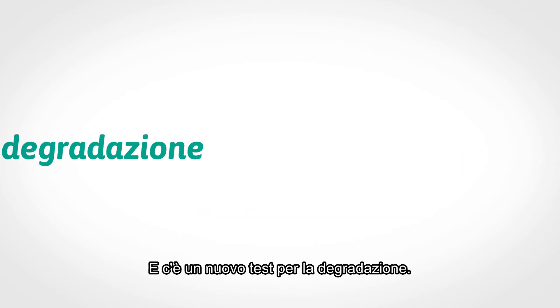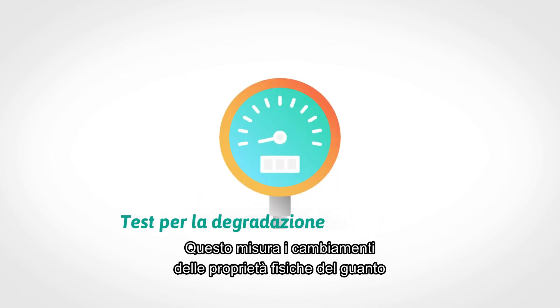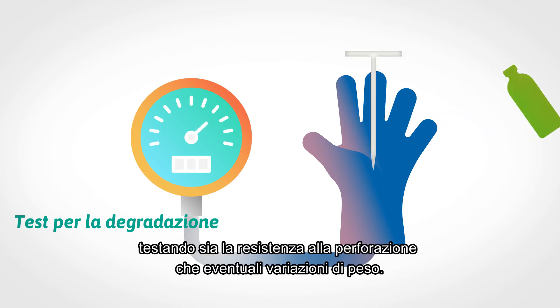There is also a brand new test for degradation. It measures changes in the glove's physical properties after exposure to a chemical, testing both puncture resistance and weight change.